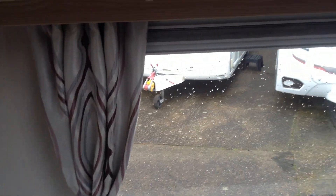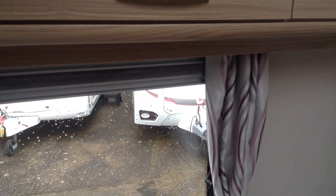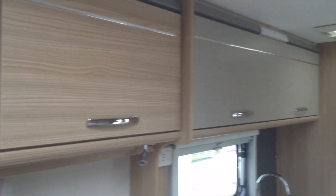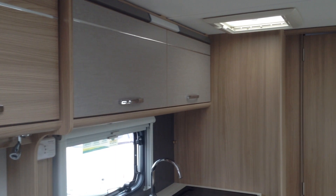The smaller scatter cushion is reversible so you can have it striped or plain. So a couple of options there. It's got the pleated night screens. Lovely condition — it's even got the extractor fan lock.